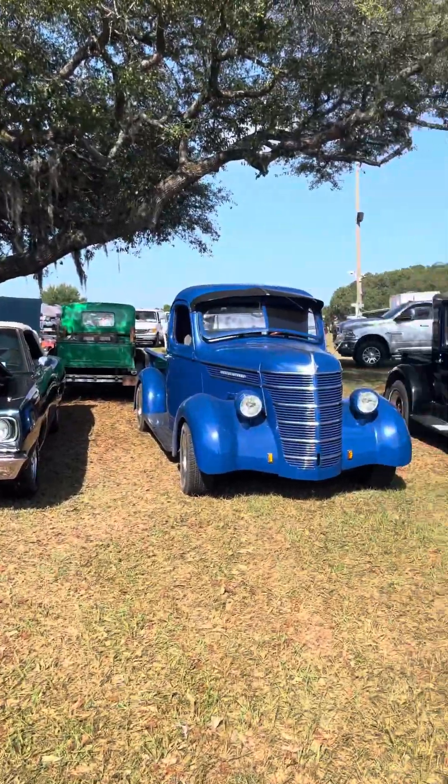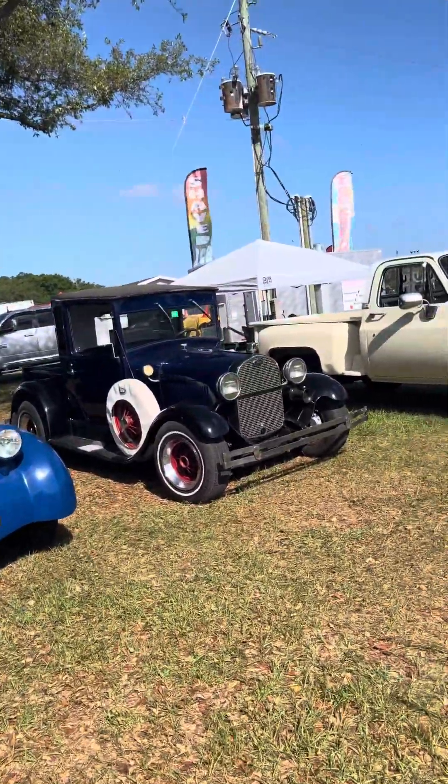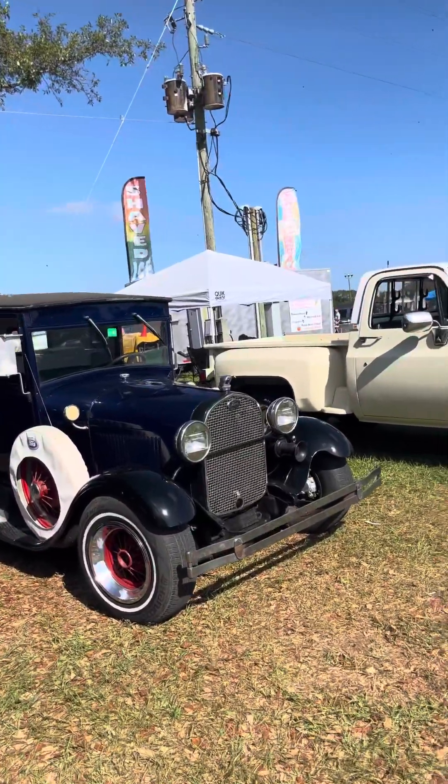Got another old truck over here, look at this cool thing.